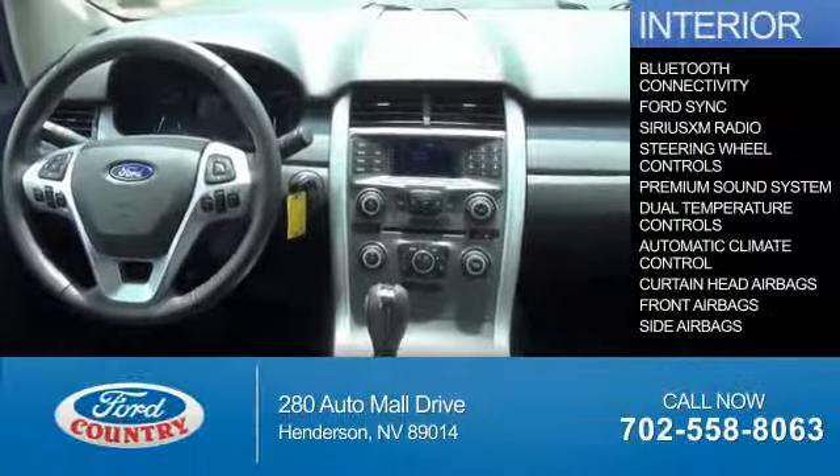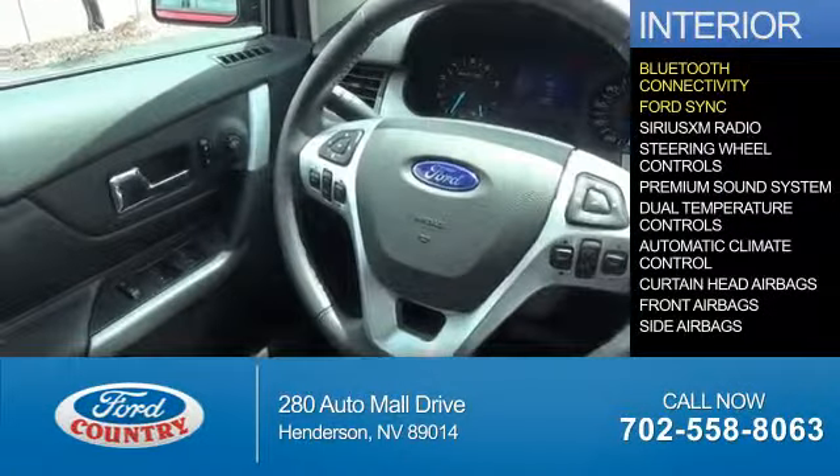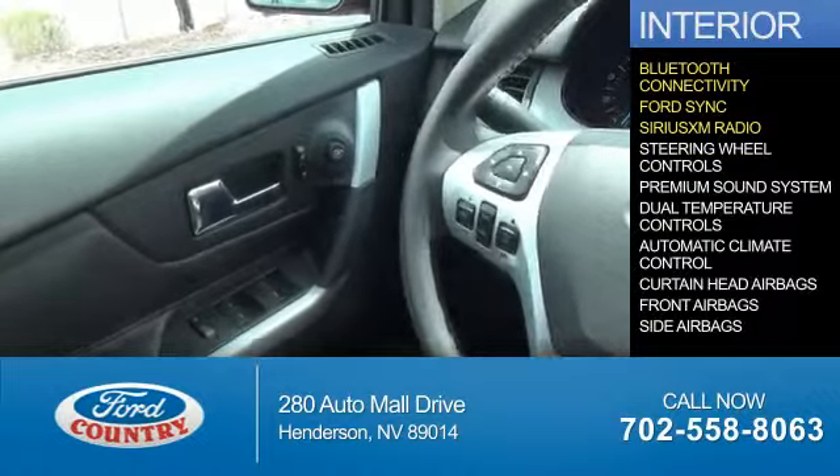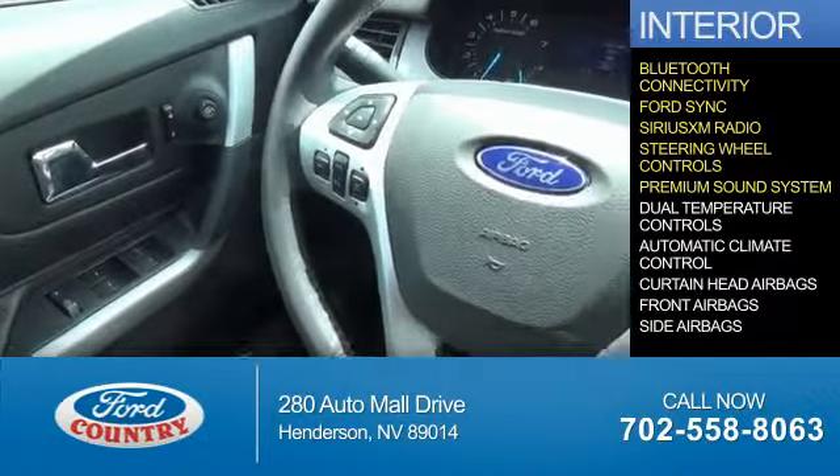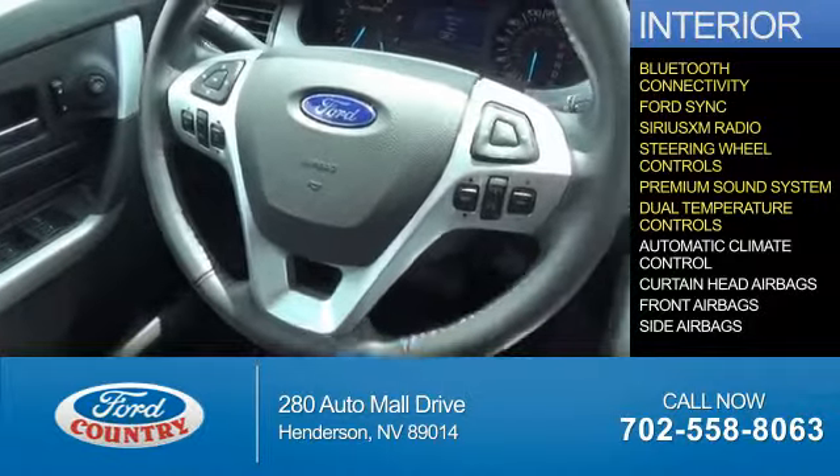Inside you'll find Bluetooth connectivity, Ford Sync voice activation, Sirius XM satellite radio, steering wheel controls, a premium sound system, and dual temperature controls.